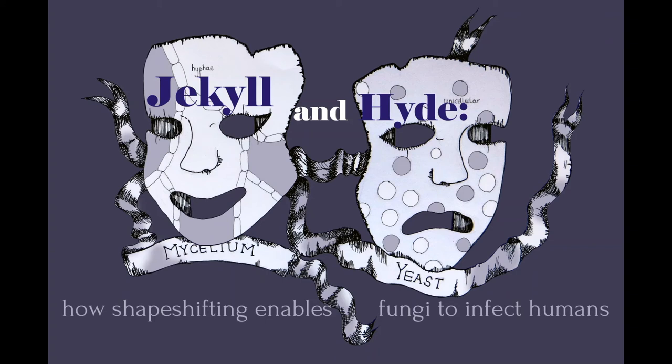So what are scientists doing about this? Research is underway to answer some key questions about dimorphic switching. Questions include: where does the mycelium form exist in the environment? How do the fungi detect changes in temperature? And how can we prevent dimorphic switching from the mycelium form to the yeast form to treat the disease?